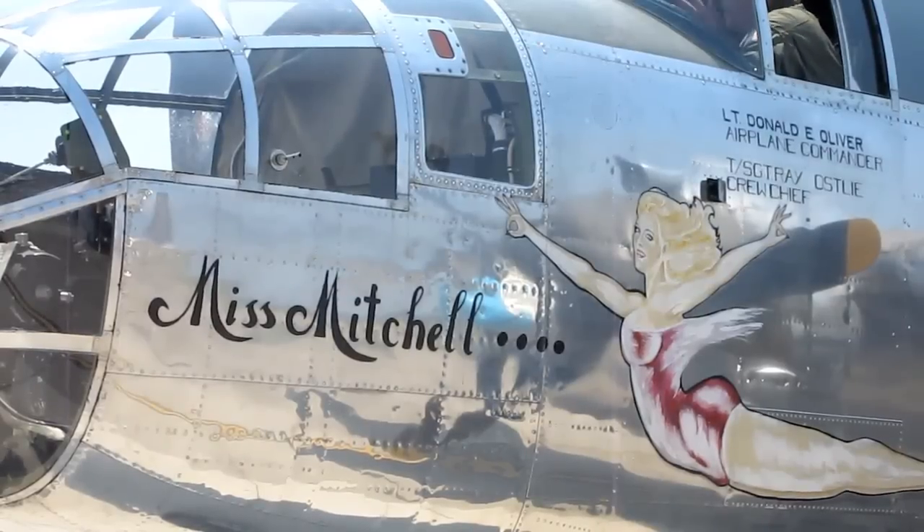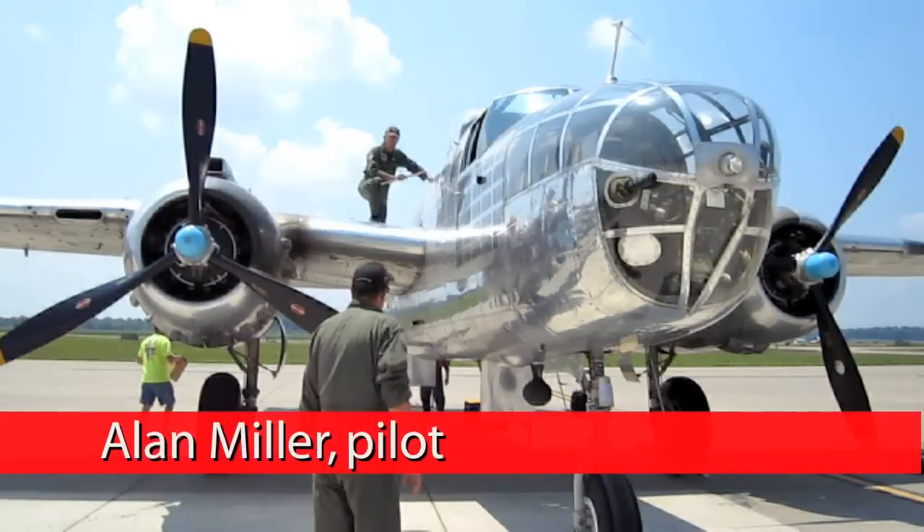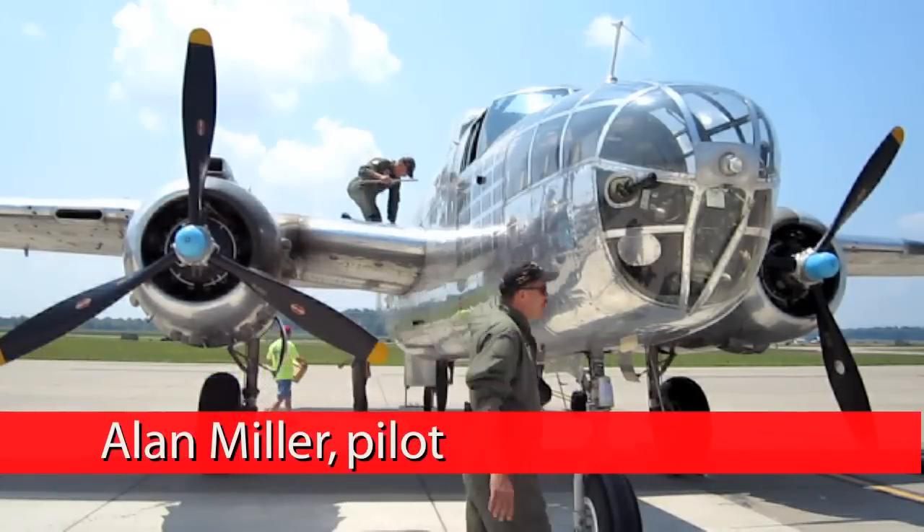Miss Mitchell is a North American B-25 Mitchell, and this aircraft is named Miss Mitchell. It was a very famous Mitchell bomber during World War II.